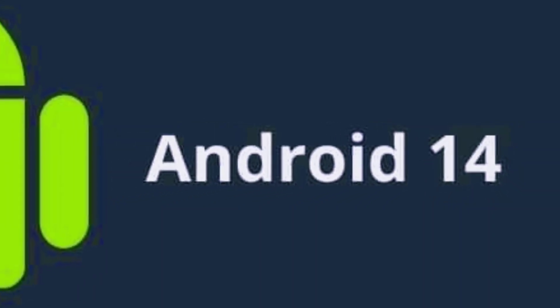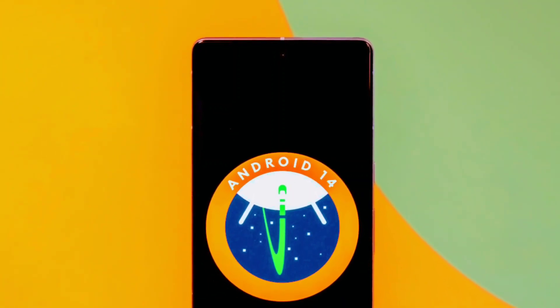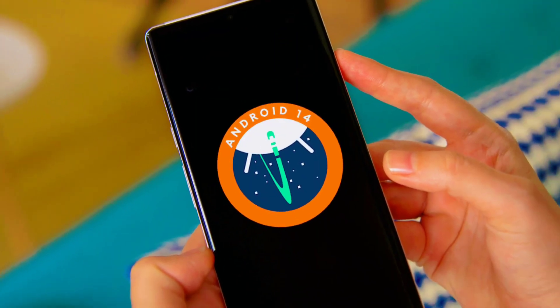That's all for now on the new features of Android 14. I hope you find this overview helpful, and if you liked our video then don't forget to hit the like button, comment down below, and share this video.